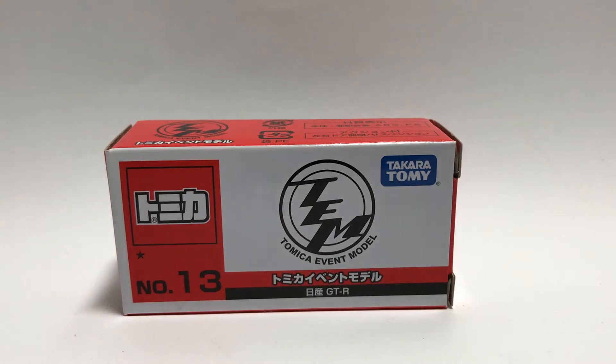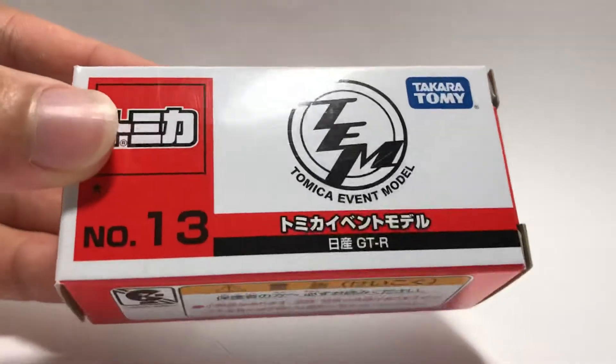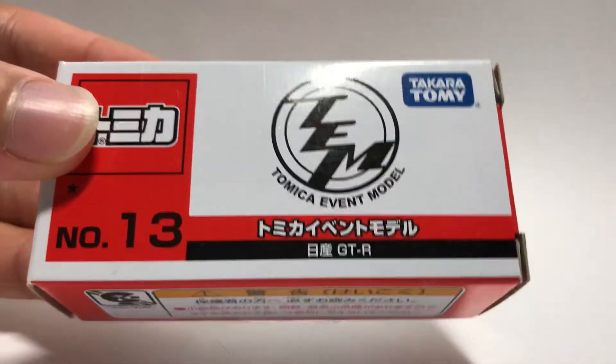Hey everyone, welcome back to the Tomica table and today, it's event model week again. We have event model number 13, Nissan GT-R.